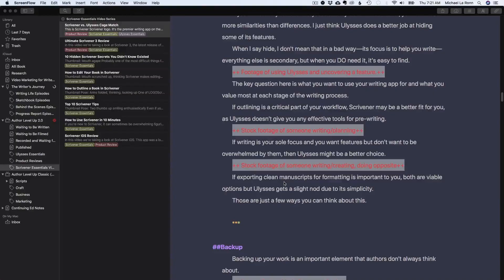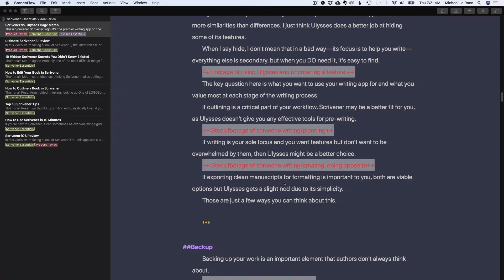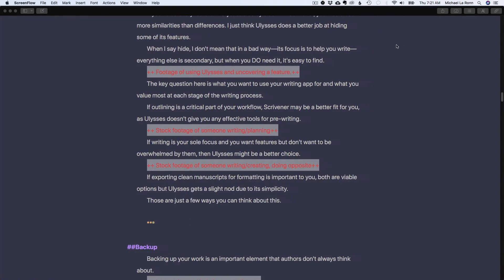A lot of Scrivener users are taking a serious look at Ulysses, a competing writing app that offers many of the same features but with a more minimalist design. However, while Scrivener and Ulysses are similar at their core, they could not be more different, and Scrivener users will have to apply some mindset shifts in order to be successful with Ulysses.